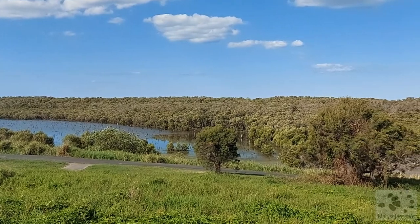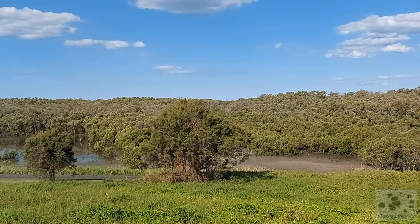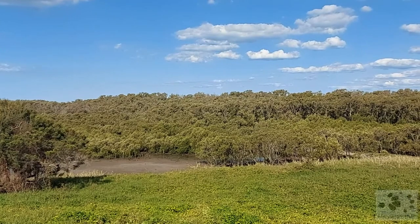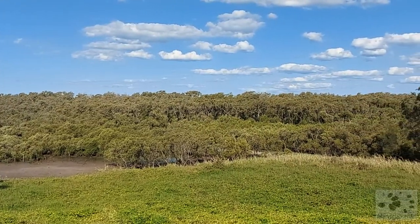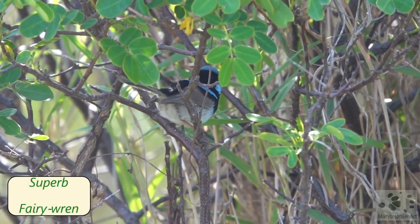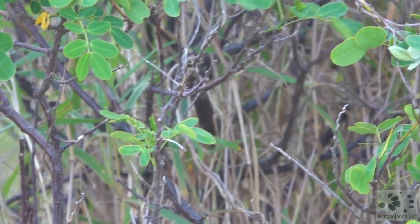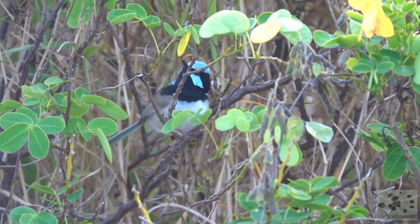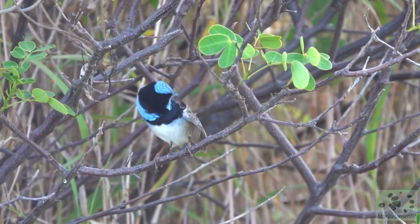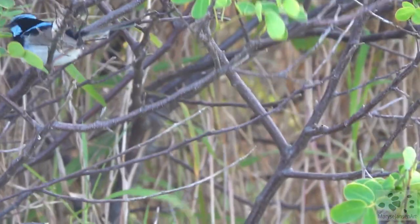Coming out of the mangroves is a small hill, which gives us a good view over the top of the mangrove forest. This is a different habitat and we can hear and see some different birds here. A little chatter of a superb fairy wren — how good is that? It's showing off its beautiful breeding plumage. It's a quick little bird, but not as restless as the variegated fairy wren we spotted in episode 32.